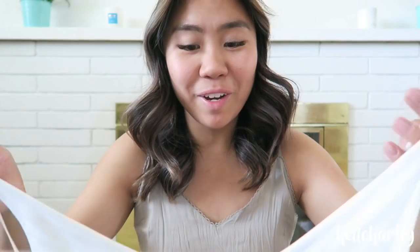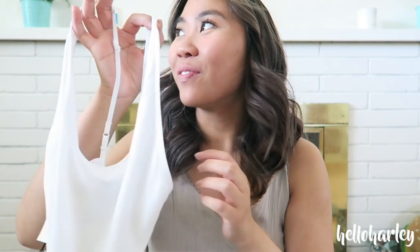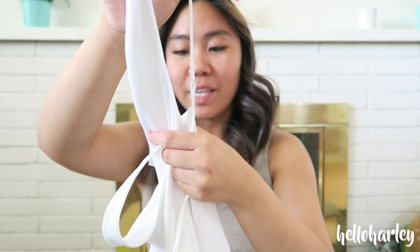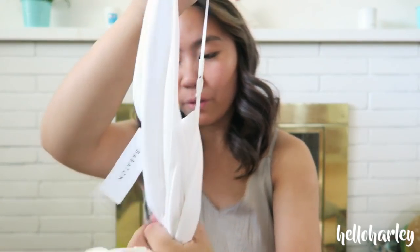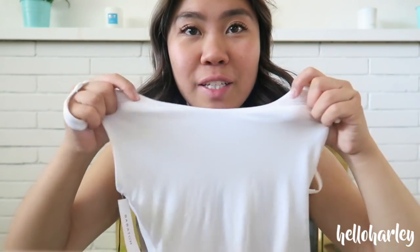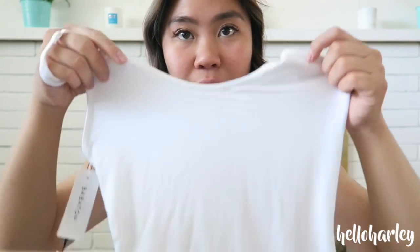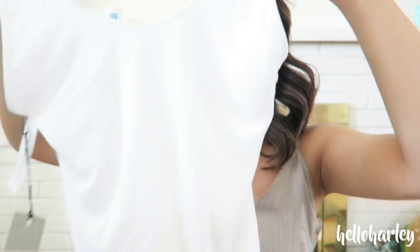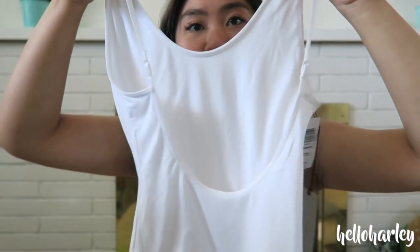The next thing that Vicky got was this — she's really into bodysuits recently. She also bought a v-neck version, and this one is the Kennedy bodysuit by Babaton, or Group by Babaton. It feels really nice and it is double layered, so it'll cover and not be see-through. This one was $45, she got it in an extra small, and it has a really nice large scoop back. She got it in white.